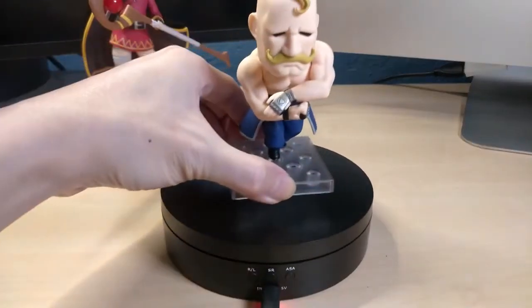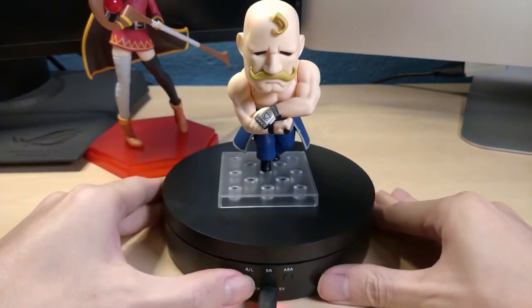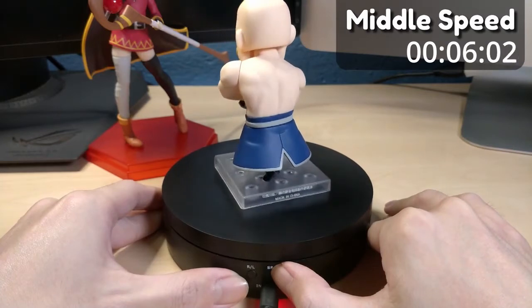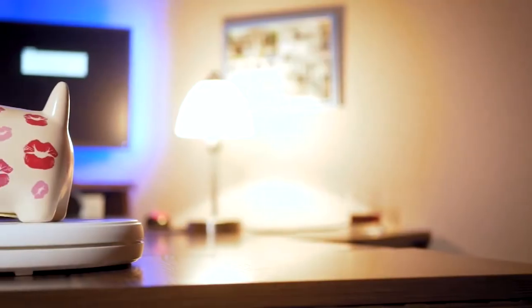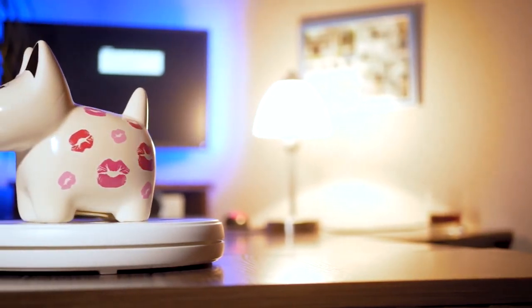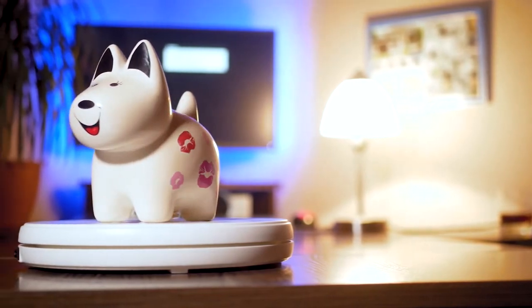Rotating turntable display stand. If you have something really cool in your room that you want to stand out, this gadget is perfect for that. With adjustable speed you can choose from 10, 15, or 30 seconds per turn. This device works quietly without noise to disturb you at night. To use it, simply connect it with a USB charger or put in 3 batteries and enjoy displaying your favorite items.